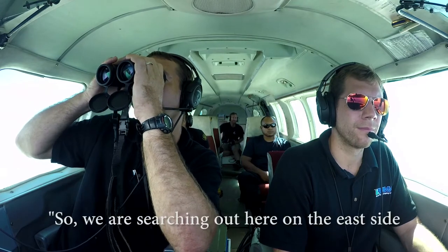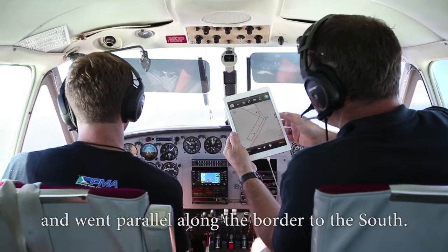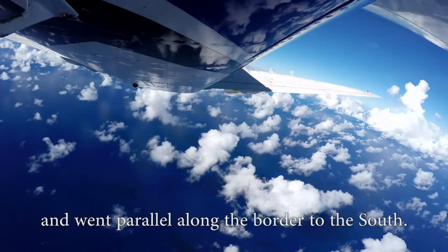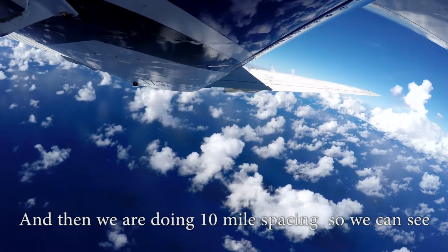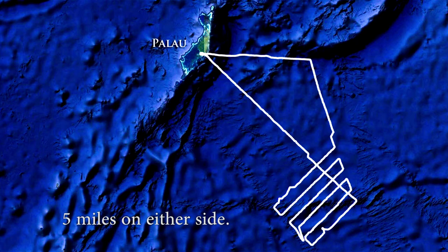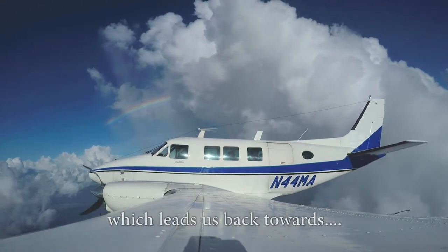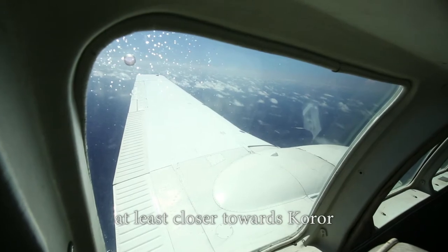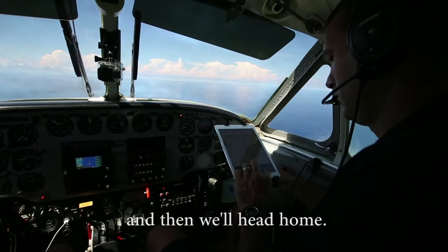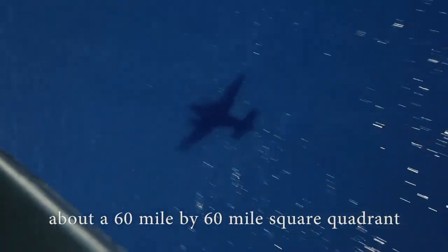We're searching out here on the east side of the Palau EEZ. We went straight for the border and followed the parallel along the border to the south, then we're doing ten-mile spacing so that we can see about five miles on either side. We're conducting a parallel search which leads us back towards at least closer towards Koror. We'll be doing this until we reach our fuel limit and then head home. When we're done we'll have covered about a 60-mile by 60-mile square quadrant.